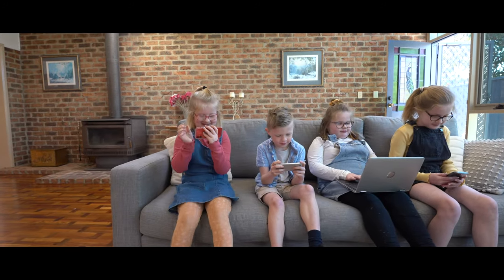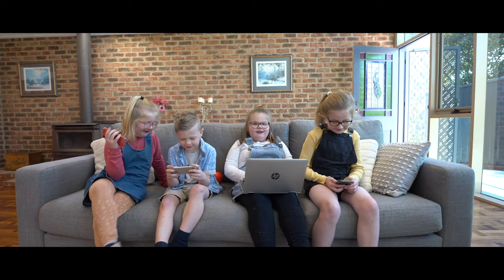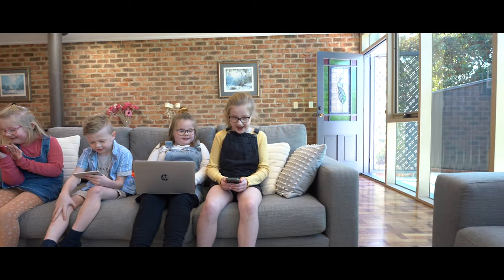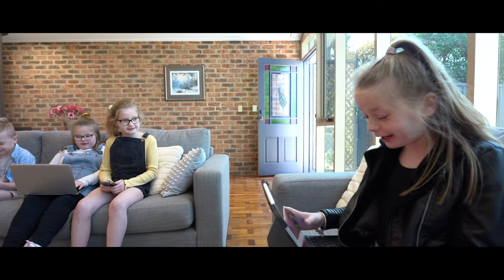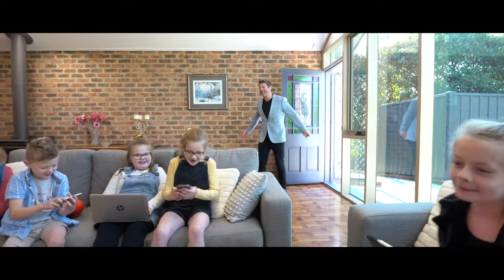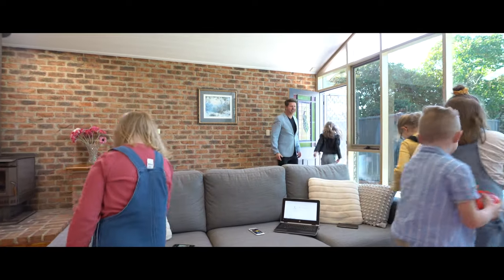A lively family scene unfolds — kids calling out about basketball and netball goals, finding matches on Tinder for dad, before being told: 'You bloody kids, get off those devices! Get out and enjoy that beautiful backyard and playground area!'